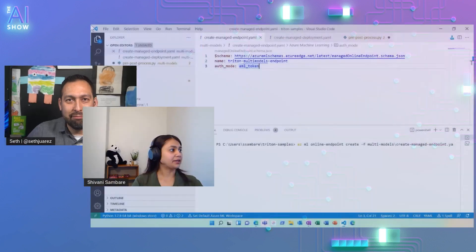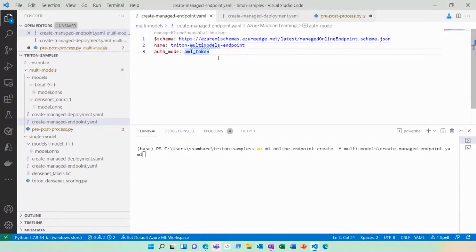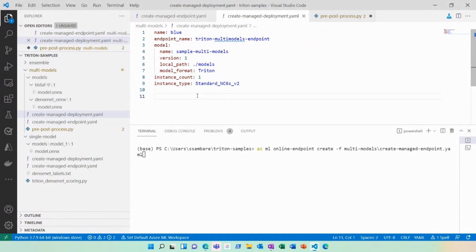So in Azure Machine Learning, when you are deploying a managed online endpoint, you need two YAMLs: your endpoint YAML and your deployment YAML. I have my endpoint YAML here — the name of my endpoint is Triton multi-models endpoint, auth mode is AML token, and then I'll hit the AzureML online endpoint create command to create my endpoint. One endpoint can have multiple deployments. I'm adding one deployment to this endpoint called blue, and passing multiple models to it — sample multi-models.